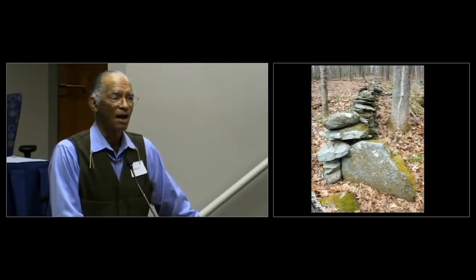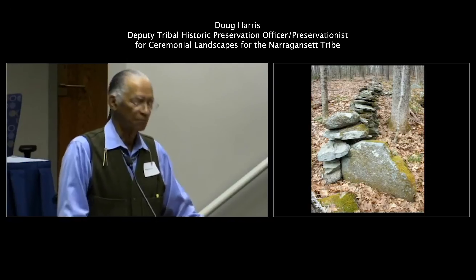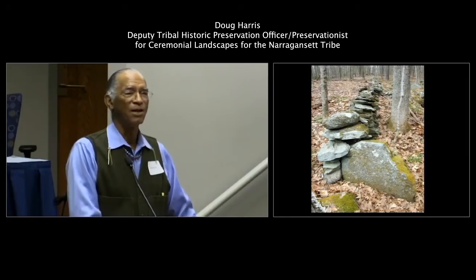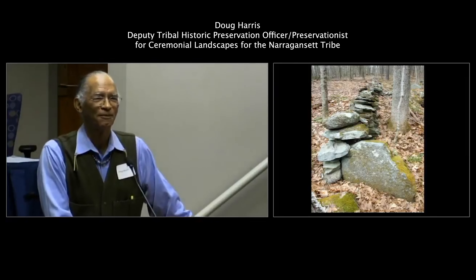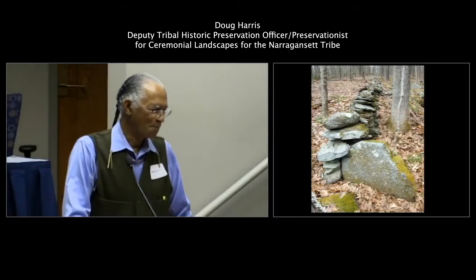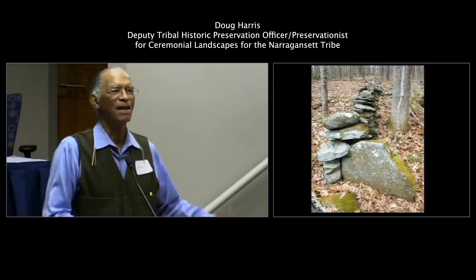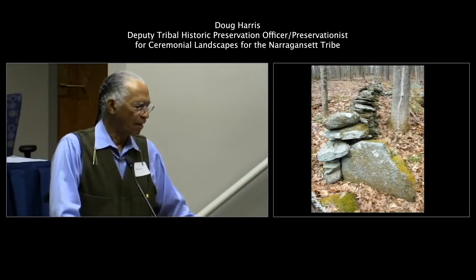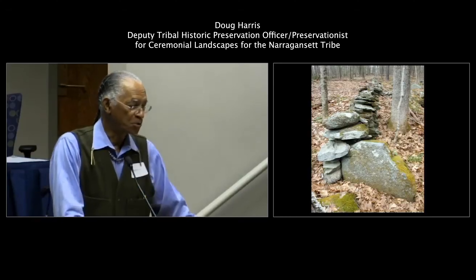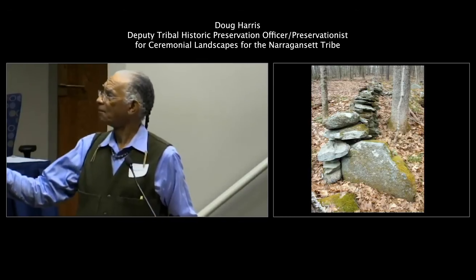This is a serpent effigy. The serpent effigies are quite often in dispute because the presumption is that they are stone walls, and most often they are too low to pen anything in. But we identify them by other means — they do have a head, such as the one you see here.